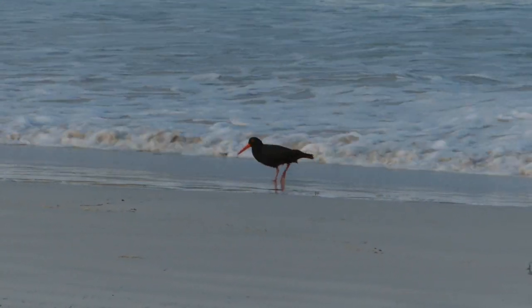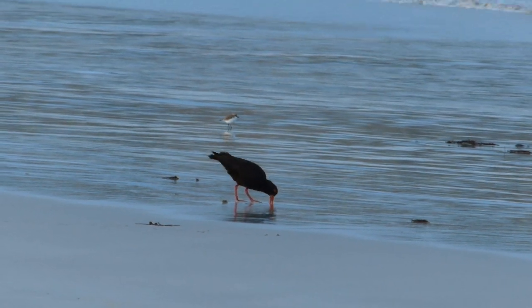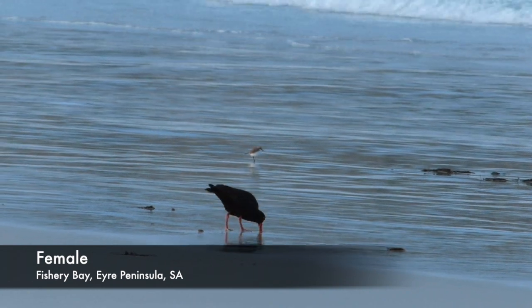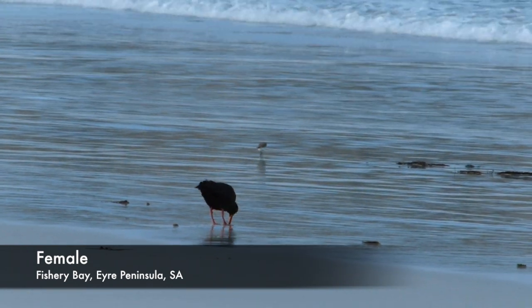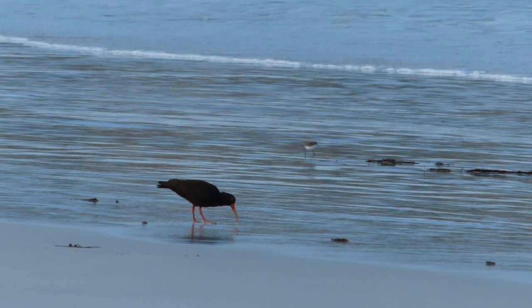Sooties usually forage for two hours on either side of low tide. Females concentrate on soft-bodied prey which they can swallow whole — things like small fish, crabs, bluebottle jellyfish, and marine worms.